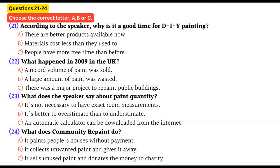Now, turns to part three. You will hear part of a radio program about do-it-yourself house painting. First, you have some time to look at questions 21 to 24. Now listen carefully and answer questions 21 to 24. Good morning, everyone, and welcome to our weekly series on home improvements. Today's program is about do-it-yourself house painting.